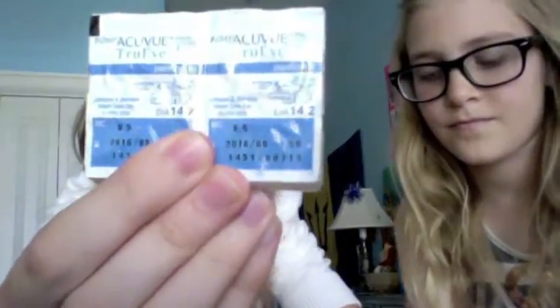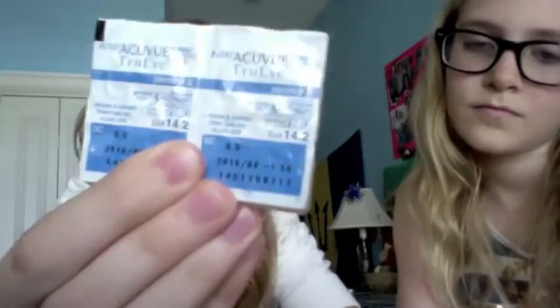Okay, so these are my contact lenses — I don't have glasses, but these just go in your actual eyeballs to let you see. Bye, see you next time!